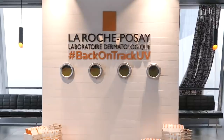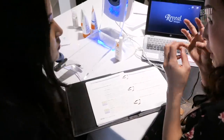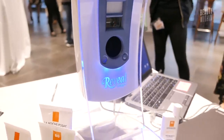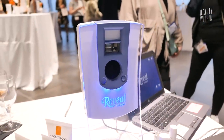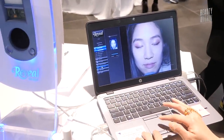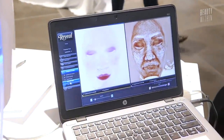We went to the launch of the new Anthelios sunscreen line from La Roche-Posay and got to speak with their formulator. There was a dermatologist there talking about sunscreen. We also got to use the Vesia machine — you put your chin on it, it flashes and takes a photo of your face, and about 10 seconds later it shows two photos on the screen.